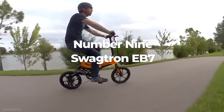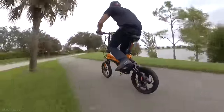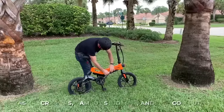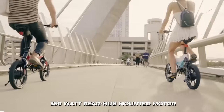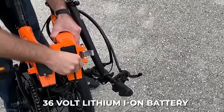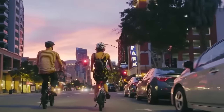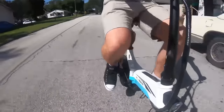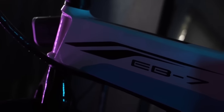Number 9: Swagtron EB7. Up next is the Swagtron EB7 by Swagtron. Don't be fooled by the interesting name — the Swagtron brand is tried and tested and offers some of the highest quality electric folding bikes at the best prices. This premium folding e-bike is great for casual cruisers, campus students, and city commuters. The sleek design and powerful 350-watt rear-hub mounted motor lets riders go faster and further, and the 36-volt lithium-ion battery offers a range of over 15 miles. The top speed is roughly 18 miles per hour. The battery is safely locked within the frame, can be fully charged within 2-3 hours, and the Swagtron EB7 comes with 16-inch tires. Get the EB7 now for about $800.